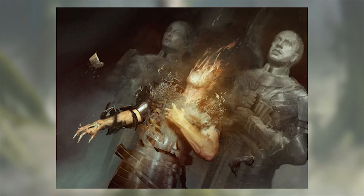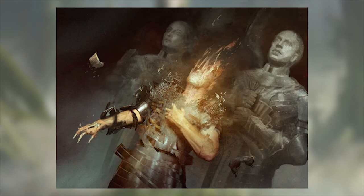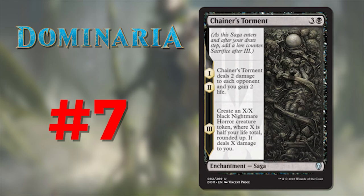Number 8 is Cast Down, illustrated by Bastien L. Deharme. Another great piece of art on a black removal spell — the card itself is solid removal, but the art just puts it over the top for me. Even in the non-foil copies, Bastien was able to create something that looks like it's shimmering like gold on the card. I love the ethereal wisps of the man's body melting away like a leaf being obliterated by a forest fire. Cast Down has amazing art.